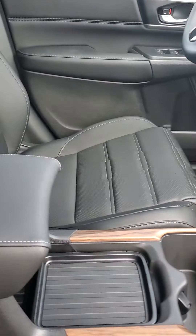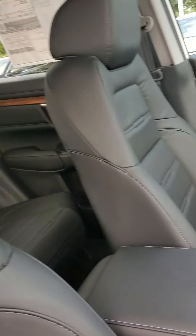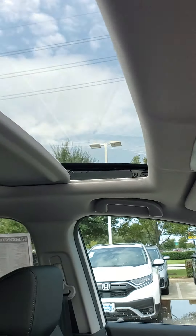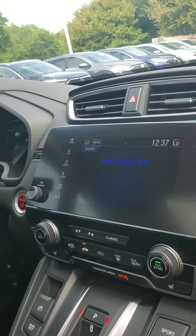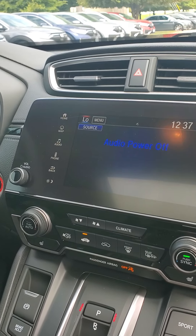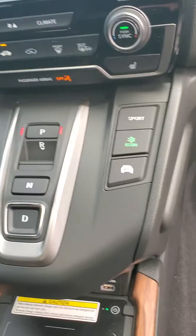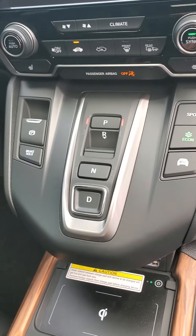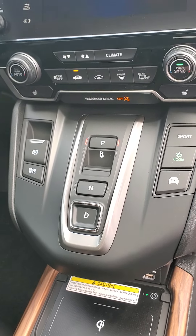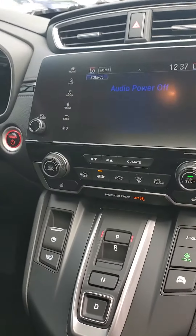A quick look at the interior — we've got nice black leather, the sunroof, a touchscreen display with Apple CarPlay, Android Auto capability, and GPS nav. And then the nice push-button transmission. It's kind of a little weird at first but I really like it and I wish I would have gotten it on my Accord.